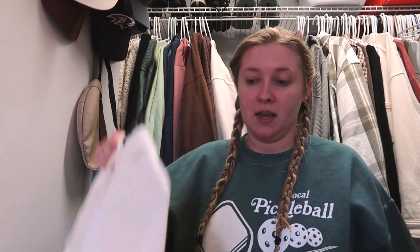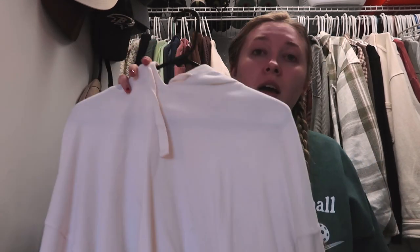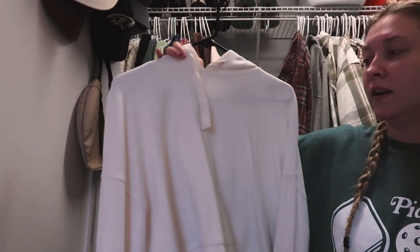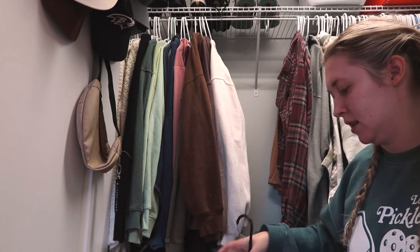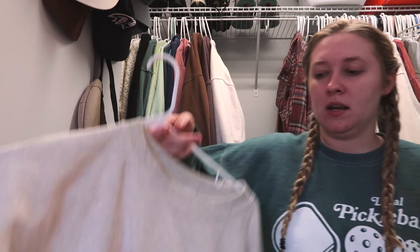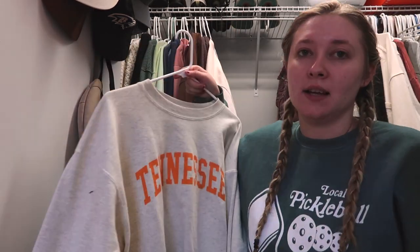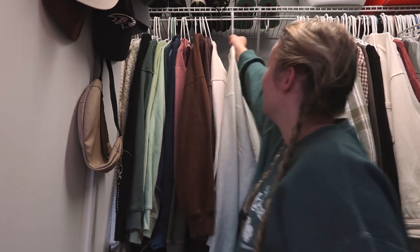This is also a maybe — this little hoodie, kind of a workout hoodie, from Target. But I kind of feel like it's too short, we'll see. This one I'm keeping — it's a Champion UT sweatshirt because I live in Tennessee, and you have to have one of those if you live here. You just have to.